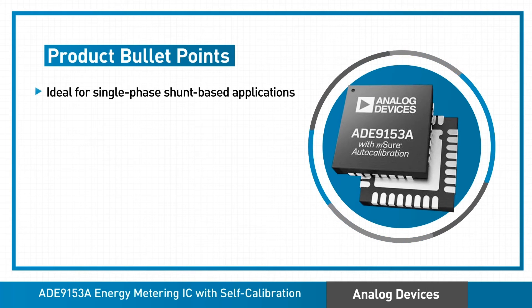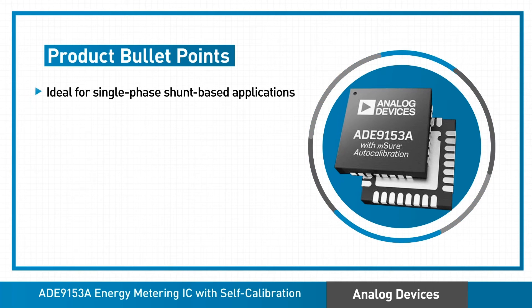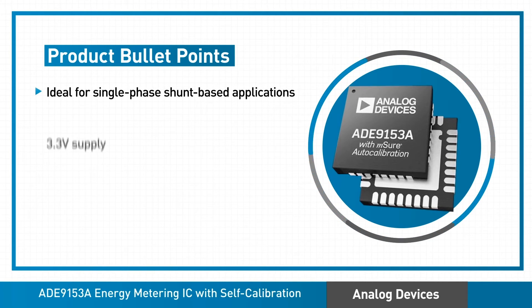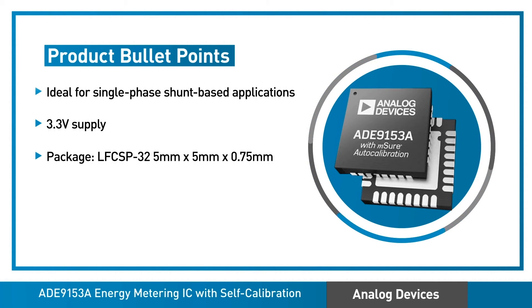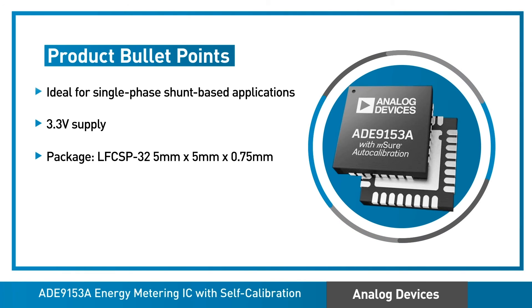The ADE-9153A is ideal for single-phase shunt-based applications, operates with a 3.3 volt supply, and is available in a space-saving 32 LED LFCSP package.